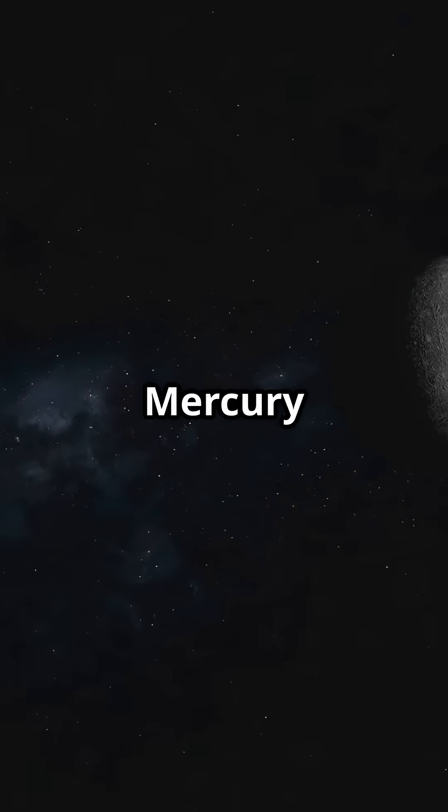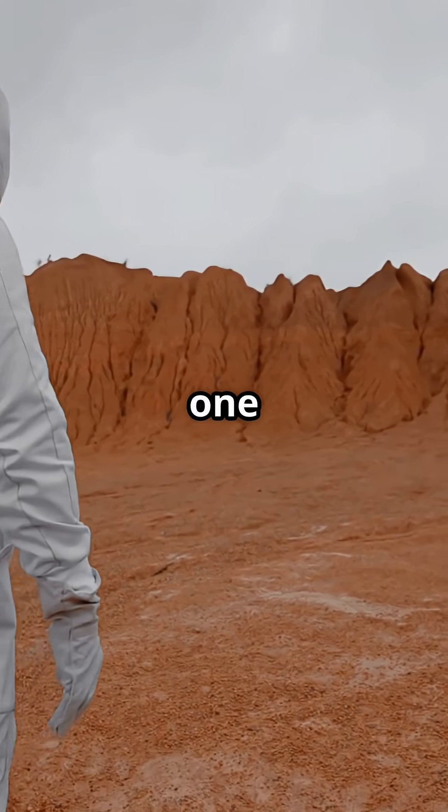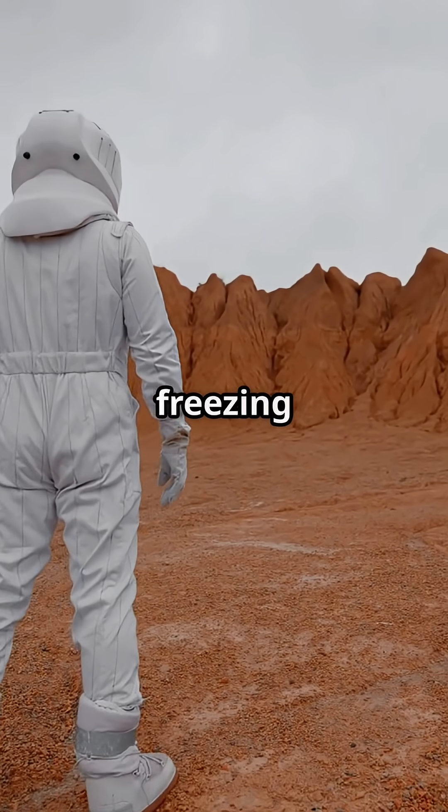Oh, and Mercury does not even rotate like Earth. One Mercury day lasts 176 Earth days. So imagine standing there — one half of your face is melting, the other is freezing solid.